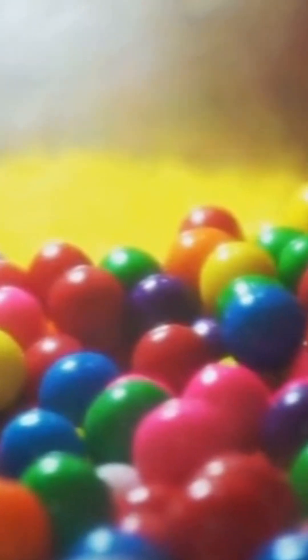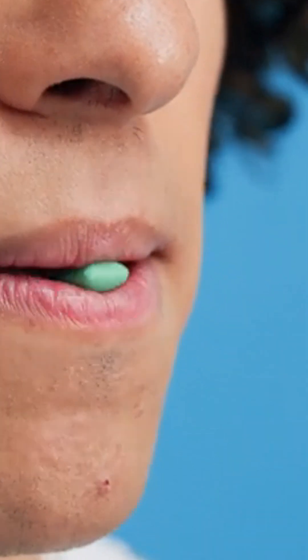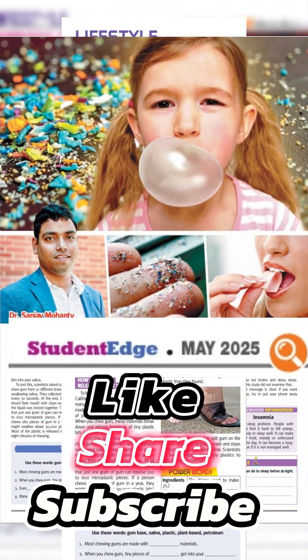Can we avoid plastic in gum? Are natural gums safer? Let's think, question, and choose wisely. Like and subscribe to Student Edge for more smart updates that keep you ahead.